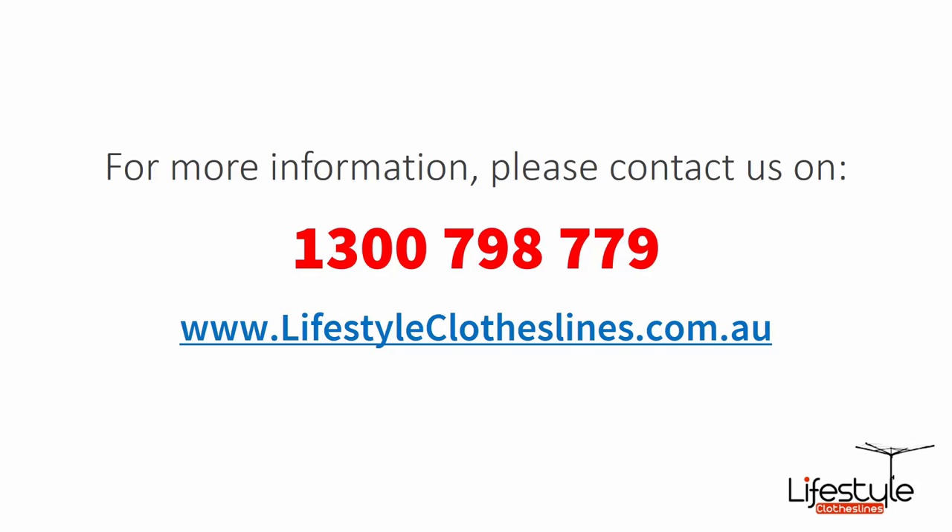If you need any further information or have questions relating to clothesline products or installation in your area, please feel free to contact us today on 1300 798 779, or visit us online at lifestyleclotheslines.com.au.